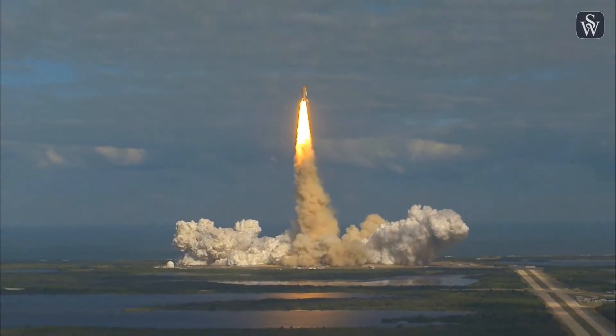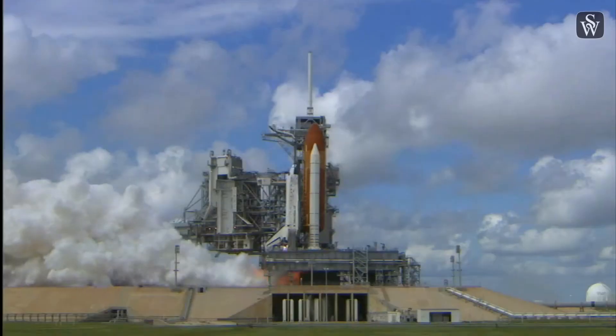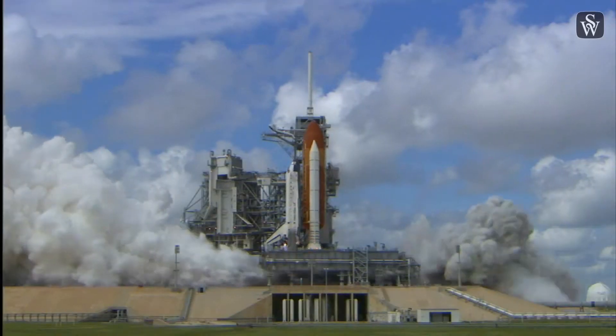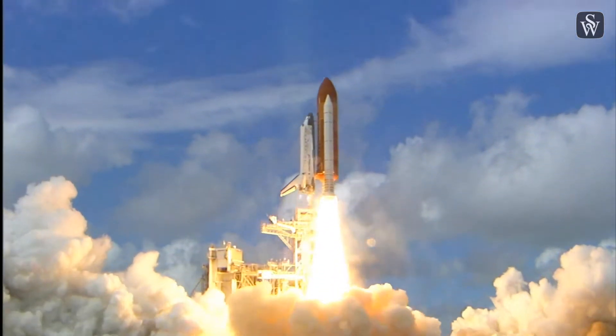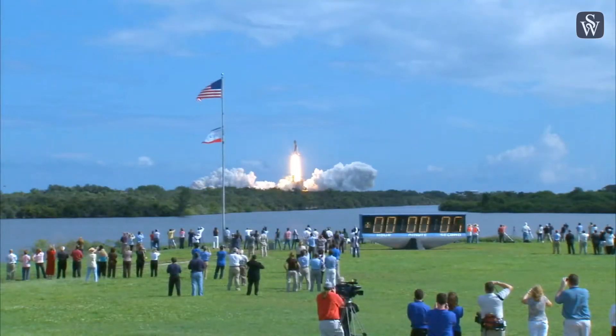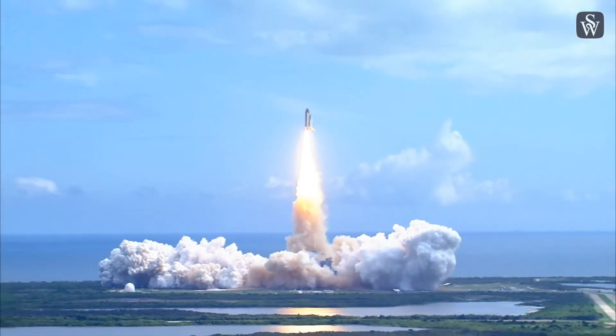Houston now controlling. T-minus five, four, three, two, one, booster ignition, and liftoff of Discovery, hoisting harmony to the heavens and opening new gateways for international science. Discovery has cleared the tower.